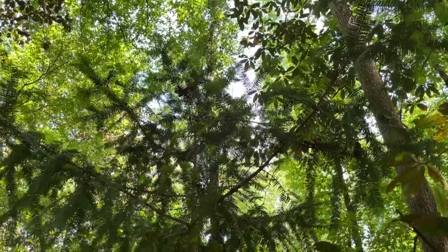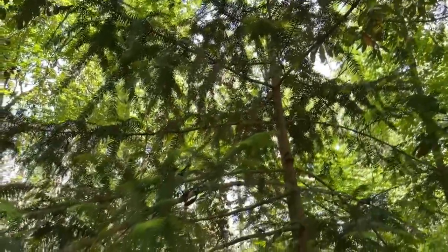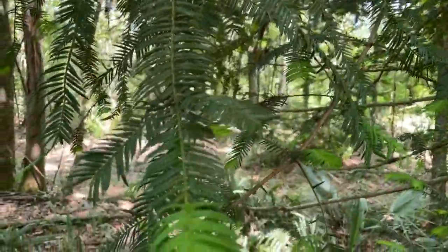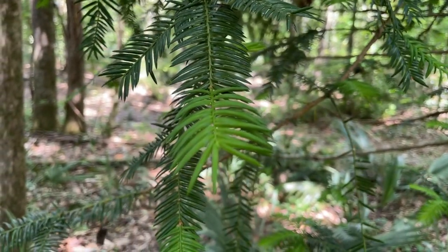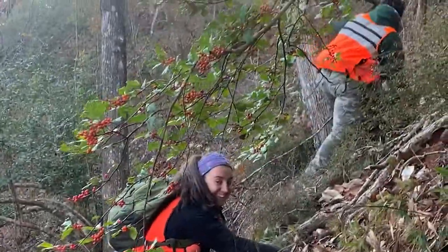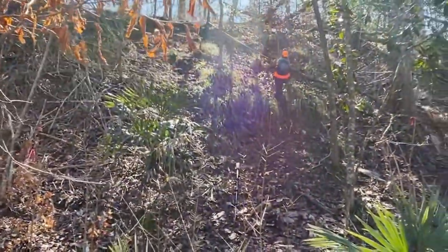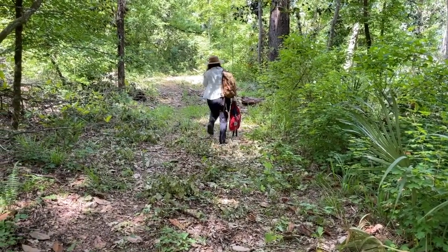This year we have worked with many wonderful private landowners and land managers and have found over 60 new trees. This project is funded by grants and donations from Native Plant Society members and other conservation enthusiasts. Donations are always welcome. We also rely on volunteers to help with surveying for the trees, which can be extremely difficult work in these steep ravines damaged by Hurricane Michael. Working together, we can protect and conserve this species and the unique habitat it resides in.